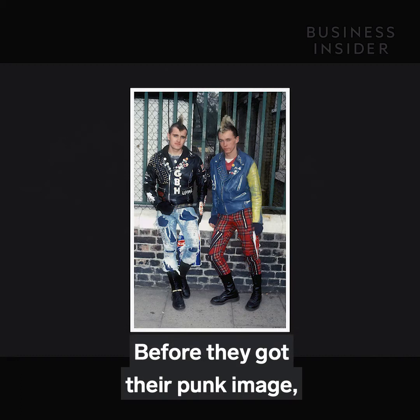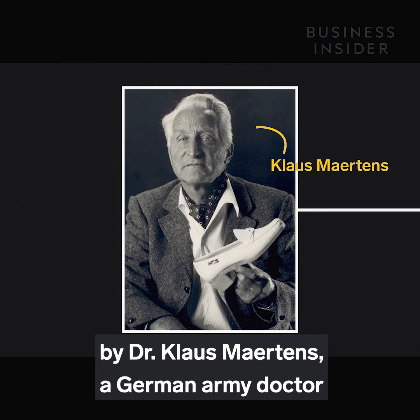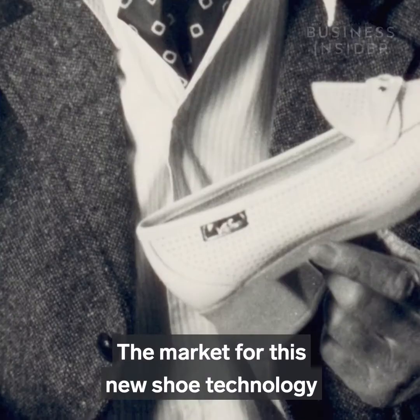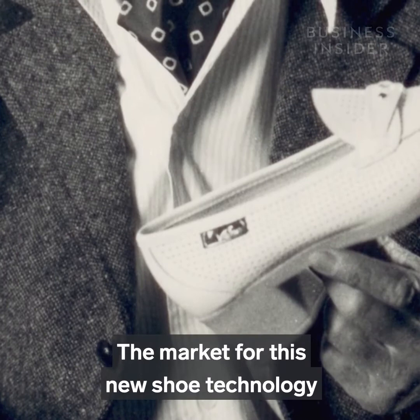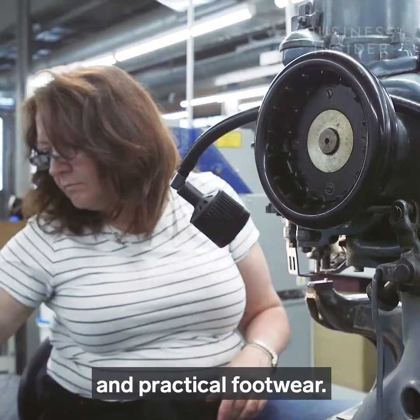Before they got their punk image, Doc Martens weren't quite so cool. The patented technology behind the boots — the air cushion sole — was invented in 1945 by Dr. Klaus Martens, a German army doctor who injured his ankle in a skiing accident and was looking for a comfortable alternative to hard leather sole boots. The market for this new shoe technology wasn't the punks or skinheads you might associate with the history of these shoes, but older women in need of comfortable and practical footwear.